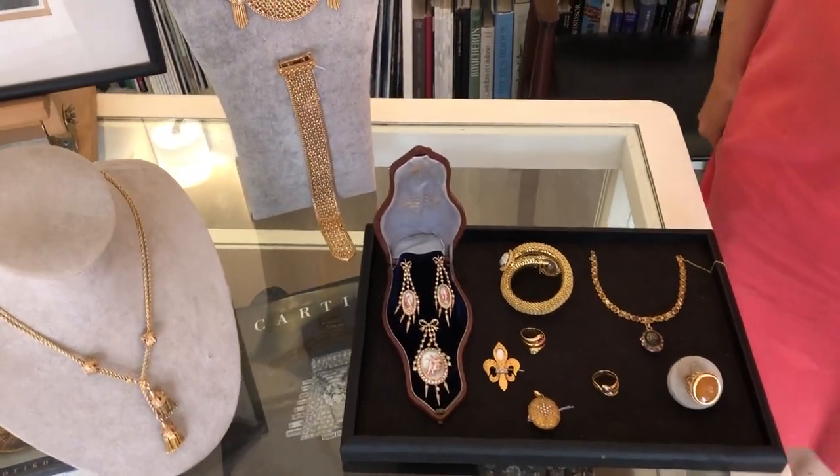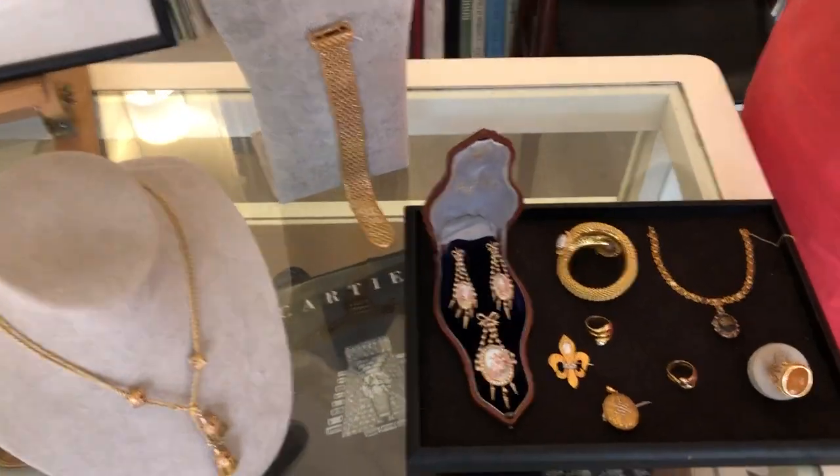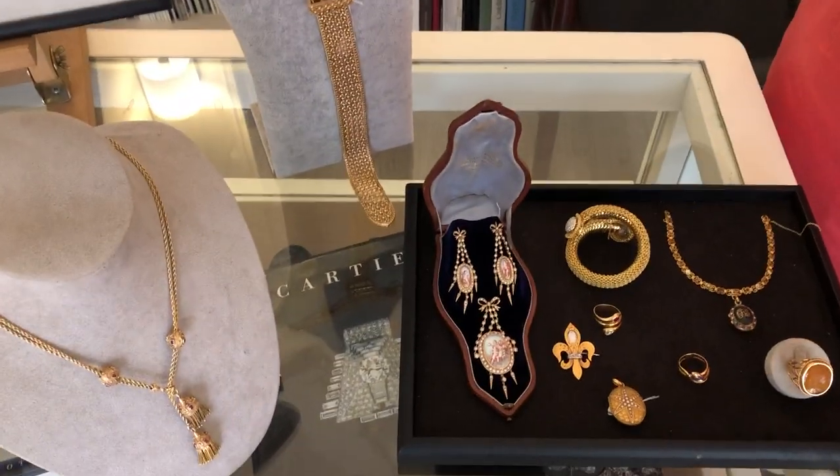Hello ladies and gentlemen, I hope you are having a nice day. Today we are going to present you various items.